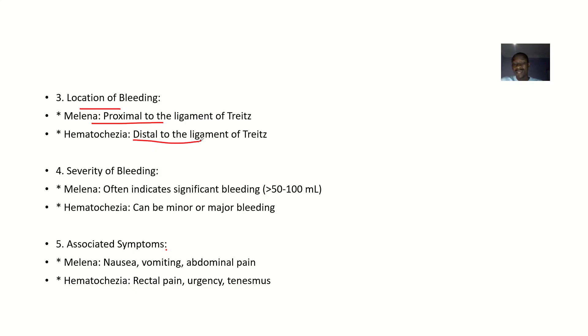Regarding severity: melena often indicates significant bleeding — more than 50 to 100 mL. Hematochesia can be minor or major bleeding. For associated symptoms: with melena, there can be nausea, vomiting, and abdominal pain — the person may even be vomiting blood, which is known as hematemesis. With hematochesia, associated symptoms include rectal pain, urgency, or tenesmus.